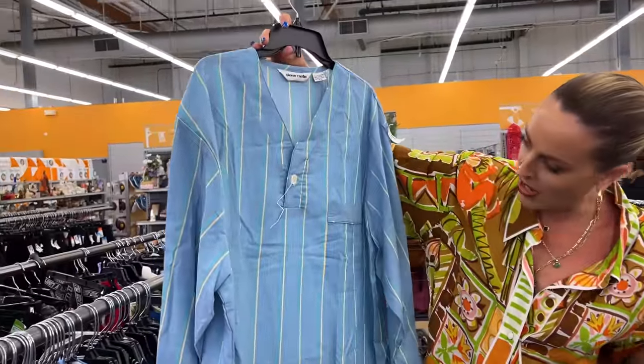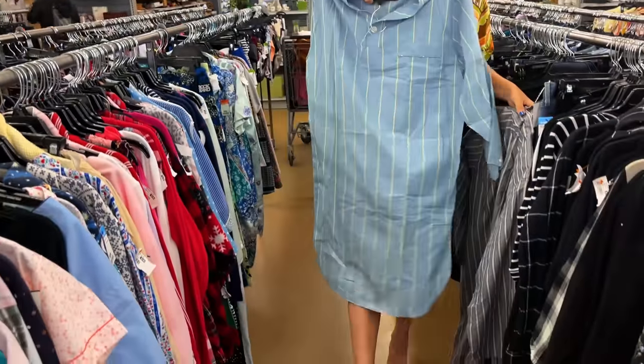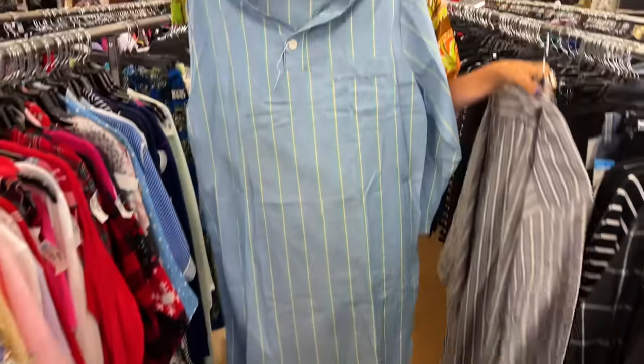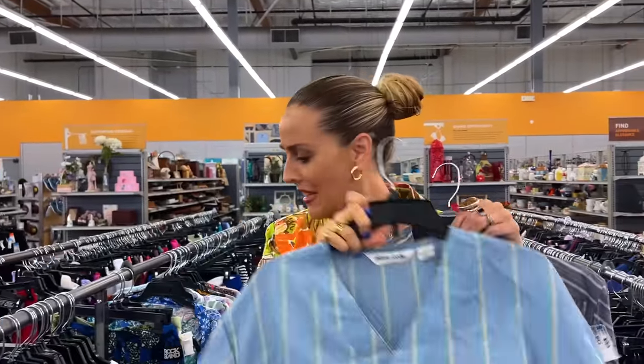This one is Pierre Cardin, who's a designer as well, and I actually really love this one because it's more of a lighter color with butter yellow and mint green mixed in. It's very summery so I'm excited about both of these.